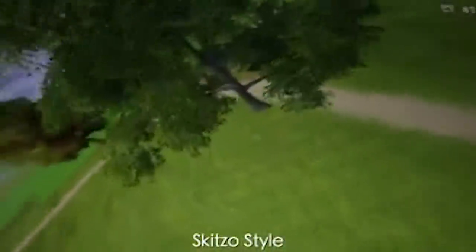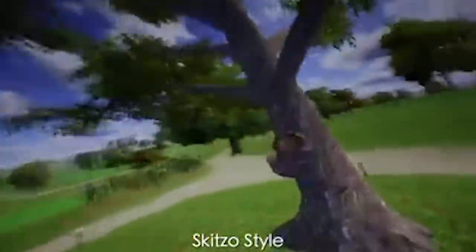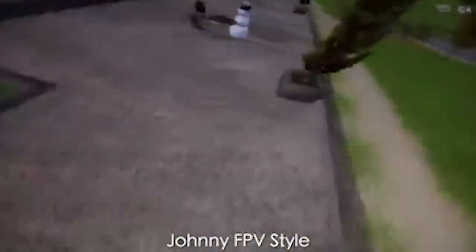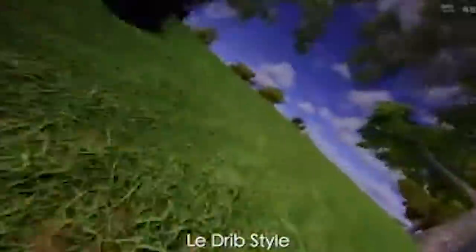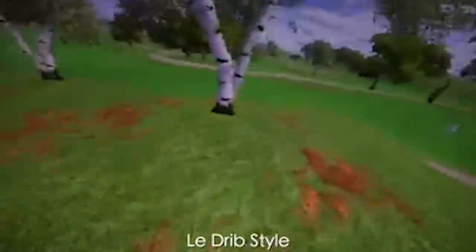Next up we have a clip from George FPV, which I came across in the Liftoff Facebook group. Liftoff is an FPV simulator — a really great tool for practicing different tricks and styles — and that's exactly what George is doing. He is trying to emulate the flying styles of other pilots: Schizo Johnny, myself LadRib, and others. It's really cool to see one person trying to copy the signature style of other pilots, and I think he's done a pretty good job.